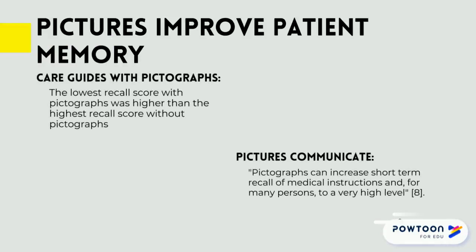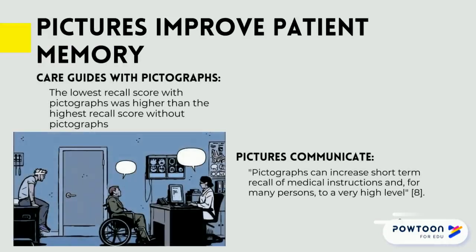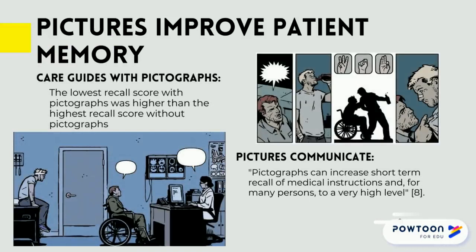Another study done with home care instructions that had pictographs showed that adjusted for reading level, symptoms, and sequence, the pictograph plus reading score was at least 65 percentage points higher than the reading alone score.